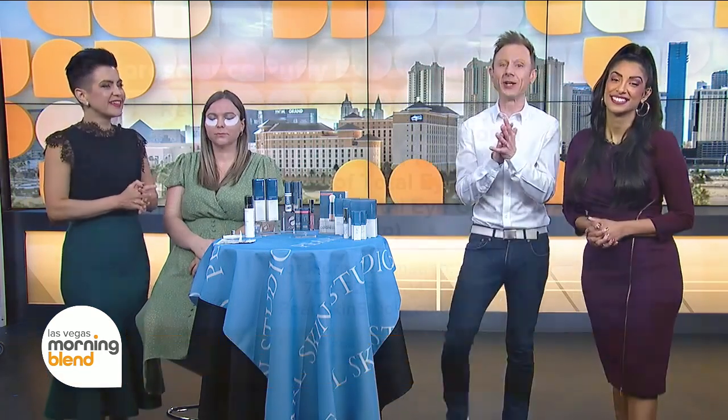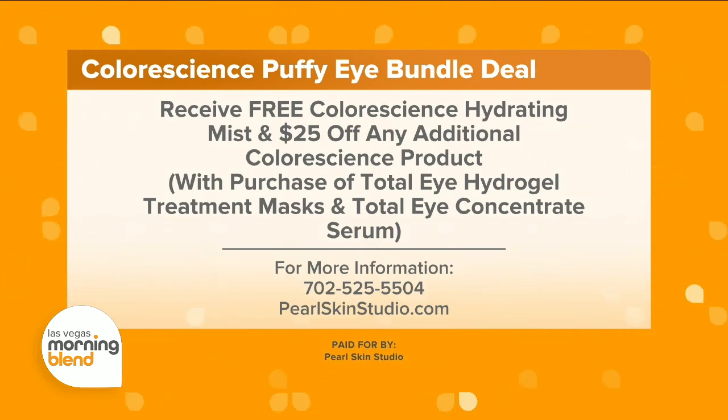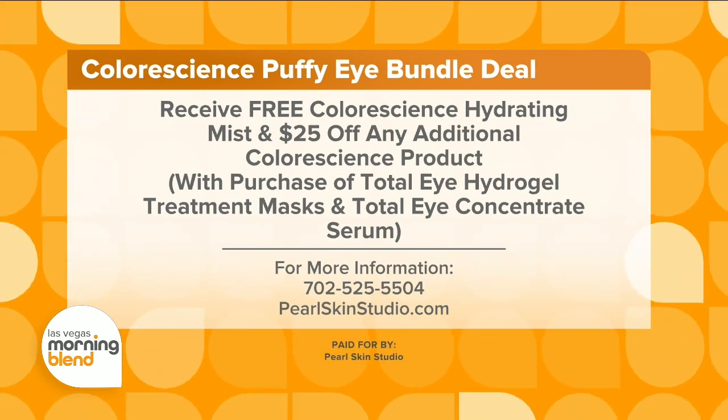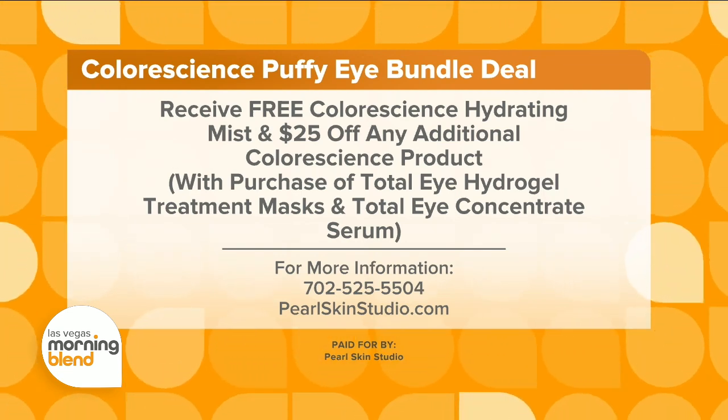Thank you for coming in, Katya. Our viewers at home can act like their own professional, just like coming to visit you. For more information on the products discussed today or to learn about their services, visit PearlSkinStudio.com. When you purchase both the Total Eye Hydrogel Treatment Masks and the Total Eye Concentrate Serum, you can receive a free full-size Color Science Hydrating Mist and $25 off any additional Color Science product.